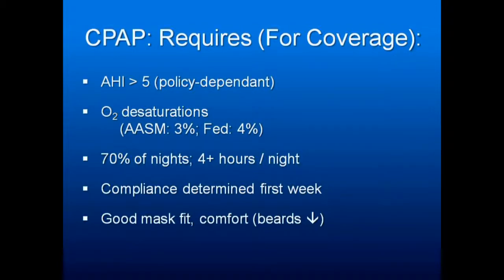Compliance on CPAP patients is determined in the first week. If you can convince your patient to give it their all for a week, you're helping them out. Understand that there are hundreds of masks and hundreds of different options for interfacing with CPAP. The more you can get your patients to use it, the better it is for them — we're here to serve our patients.